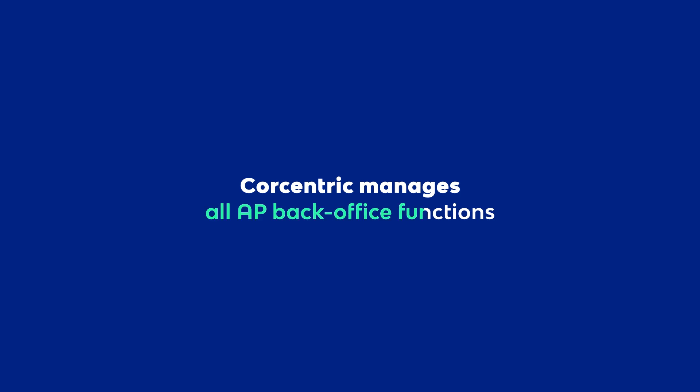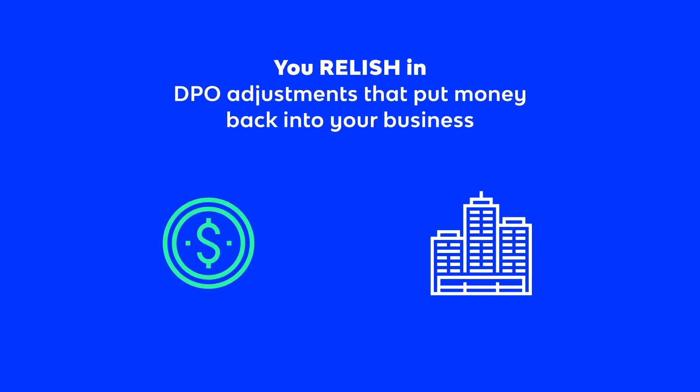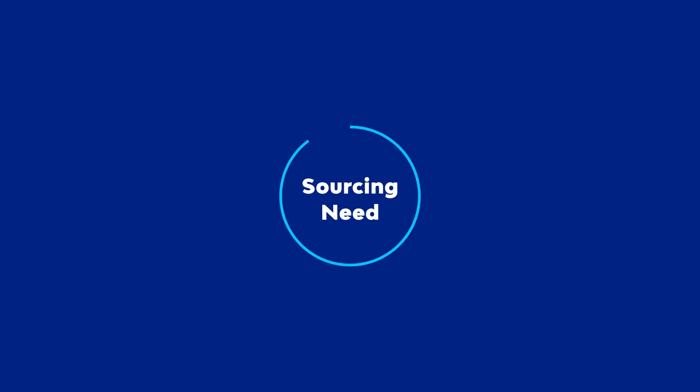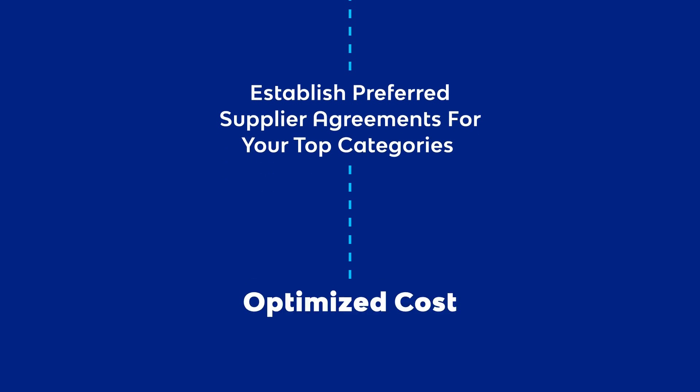CoreCentric manages all AP back office functions while you relish in DPO adjustments that put money back into your business. When you have a sourcing need, we not only provide three bids and a buy, but also establish preferred supplier agreements for your top categories at optimized cost.